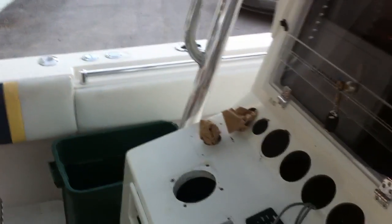Bear with the noise — I'm at the factory where they make the boat, so it's a little noisy here. They've got a compressor running.